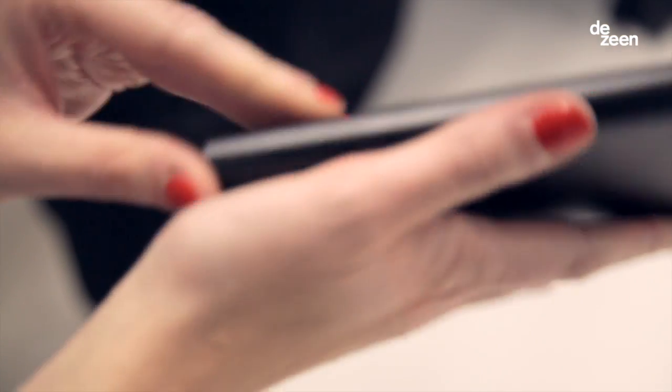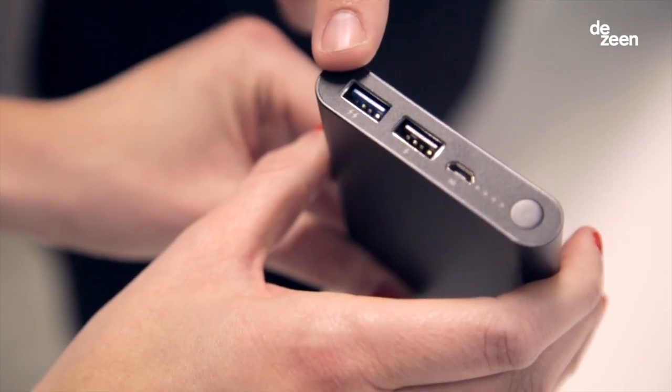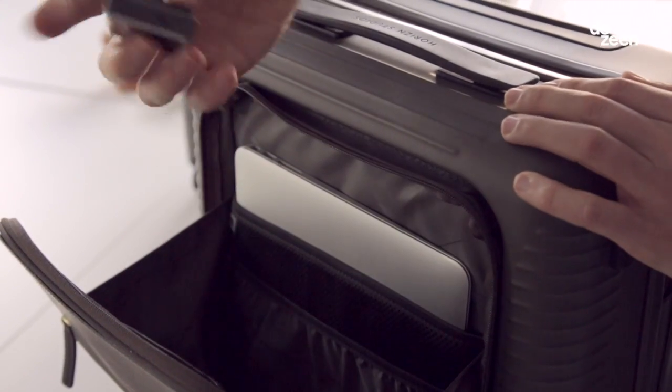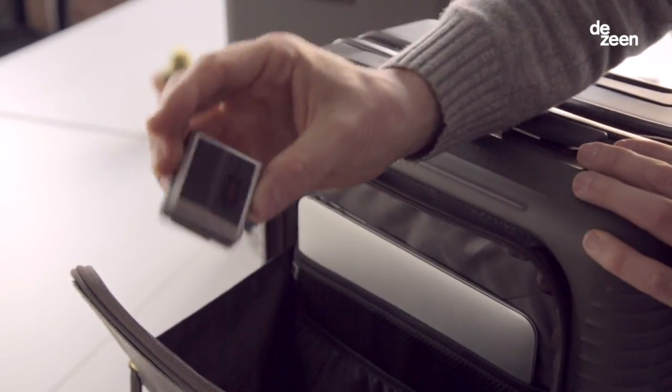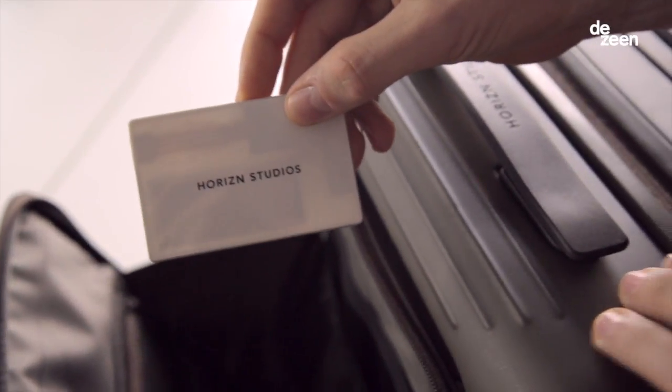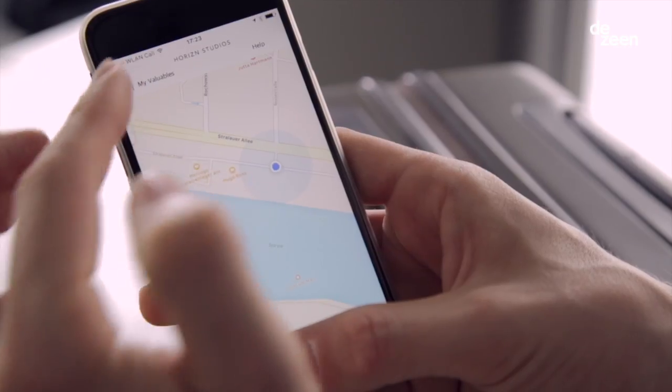Smart luggage is luggage that can charge your mobile devices like your iPhone, your iPad, which can be a lifesaver when you're on the road, or luggage that doesn't get lost anymore because it has a GPS service. We also developed a smart device called the Horizon GuardGuard, a proximity alert that helps you to not leave things behind anymore.